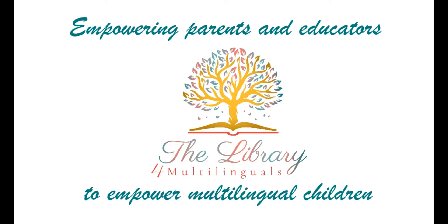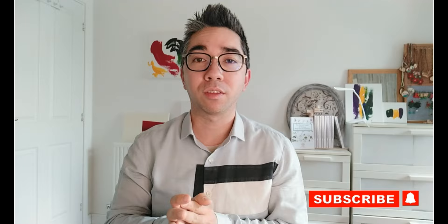Hello everyone, this is Yoshihito Amonchimamori, the founder of the Library for Multilinguals. On this channel, I share tips about teaching your child to read and write in your home languages. When we think about teaching them to read and write, one of the exercises that often comes to mind is vocabulary tests and dictation — either because we don't know anything else we could do, or because we used to do that as a child and now see the benefit of it.